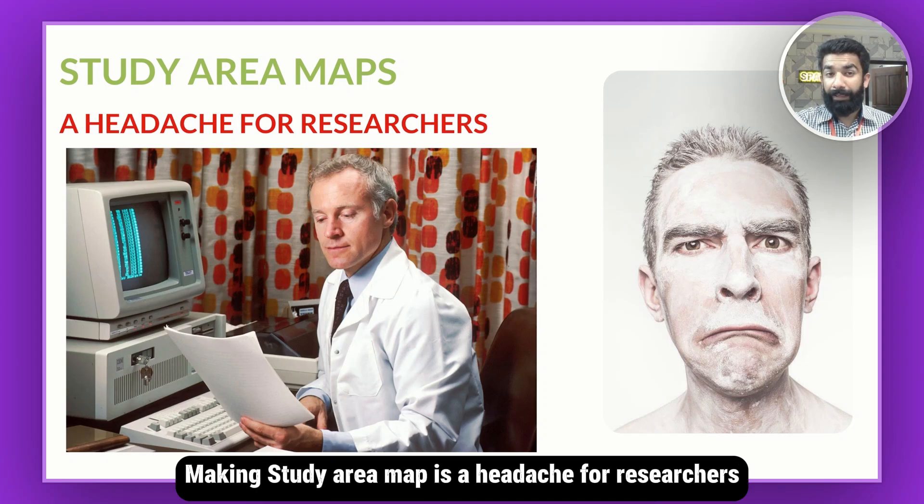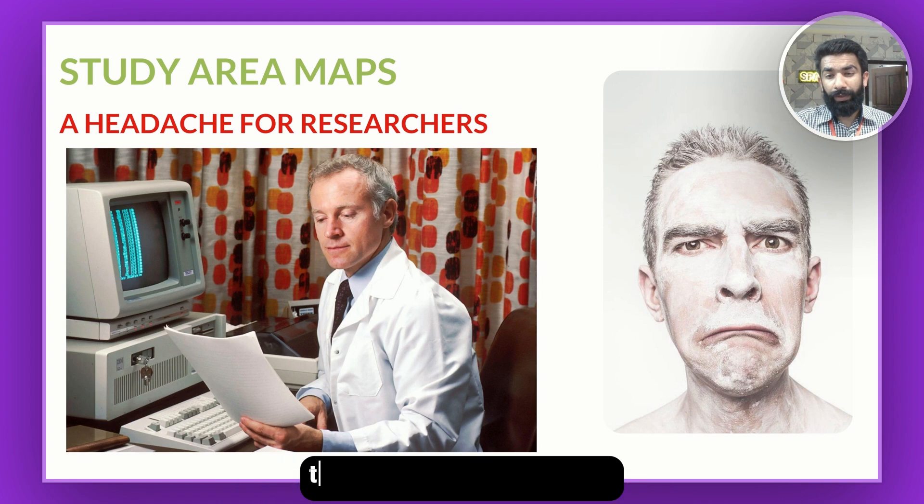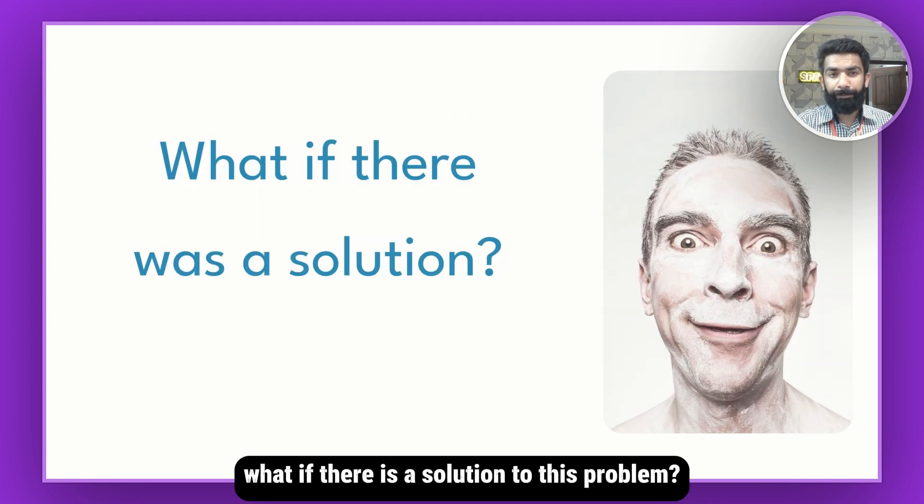Making a study area map is a headache for researchers. Researchers are investing hundreds of hours to learn this map-making skill. What if there is a solution to this problem? Imagine a scientist saving tons of hours — of course, you can invest these hours in your research decisions.